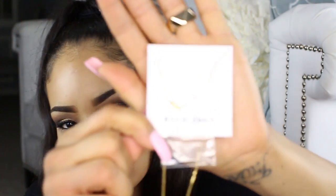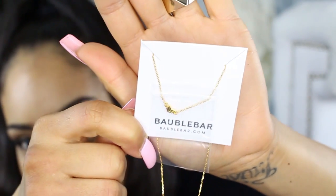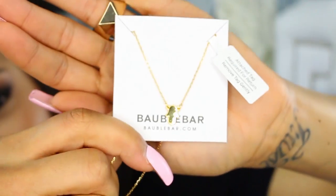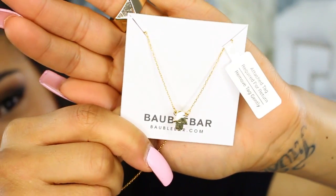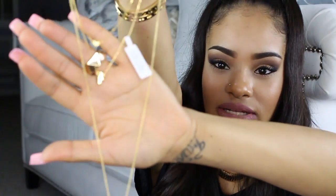The next pouch has three different pieces inside — I believe these are the layering necklaces I got. All of these you can either wear by themselves or layer them together. The first one is a little chevron pendant, really cute and dainty. The next one is a little hamsa pendant. And then the last one is the longest layering necklace — it's a little crystal pendant. If you were to layer these three together, it would look really nice. I really like that you can wear them separately or wear them as a set.